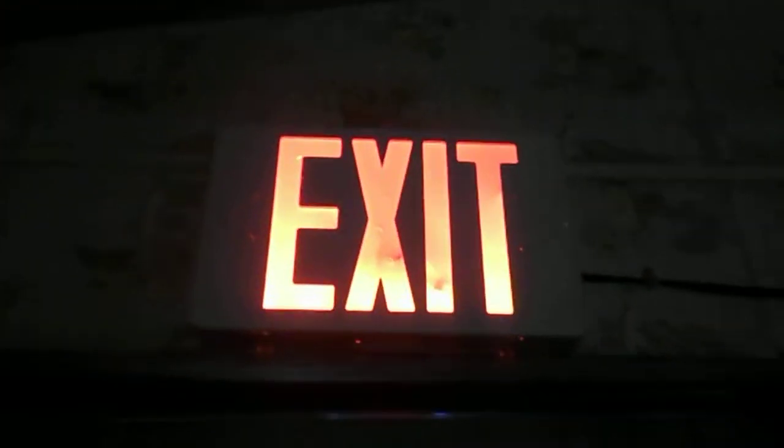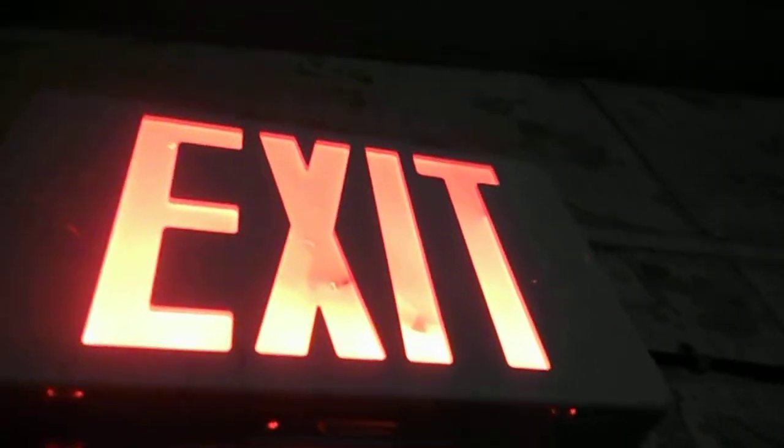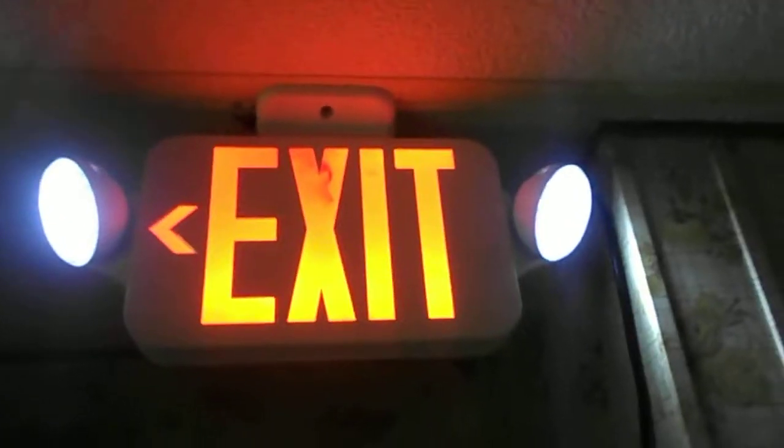Coming over here to the kitchen, we have another LED exit sign with red letters. It's a modern-day exit sign, except this one has the test button here and the LEDs are separate, unlike the one back in the dining room where the LED is the test button too.